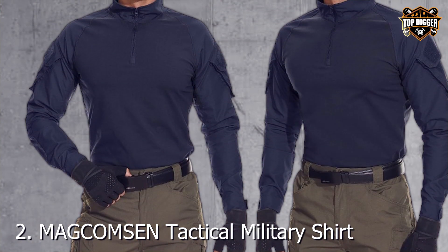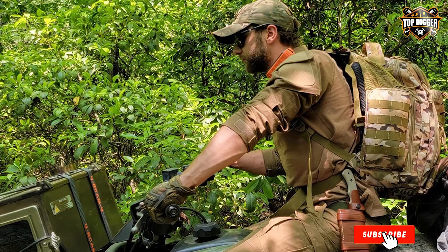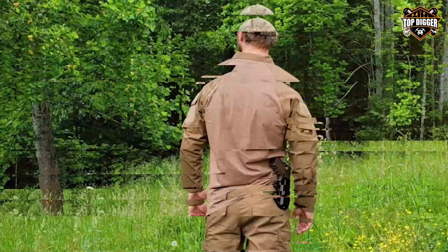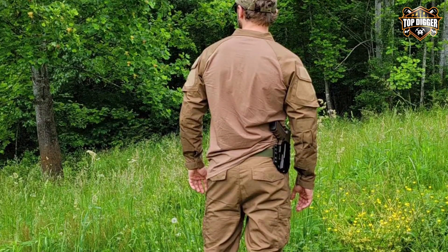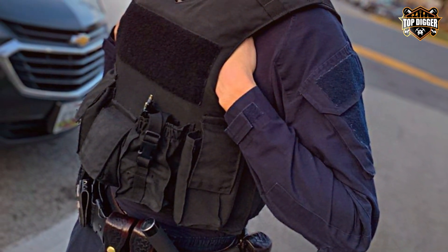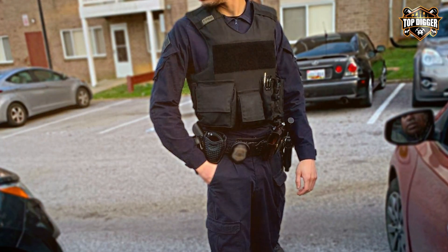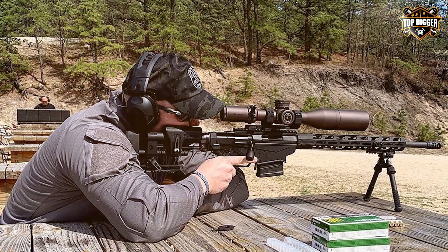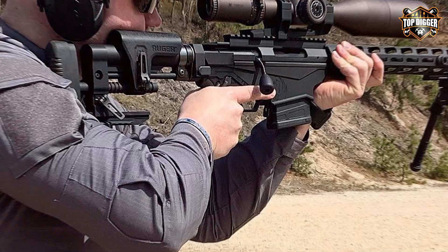Number 2: MAGC O&MCN Tactical Military Shirt — a true ally for anyone who values functionality and style. This shirt is equipped with multiple zip pockets, providing ample storage for your necessities. Whether it's a map, flashlight, or multi-tool, you have easy and secure access to your gear, making it ideal for both outdoor enthusiasts and tactical professionals. The quality of this shirt is evident in its construction — made from a durable fabric that withstands the test of time, designed to endure rigorous activities without sacrificing comfort. The material is not only tough, but also breathable, ensuring that you stay cool under pressure.